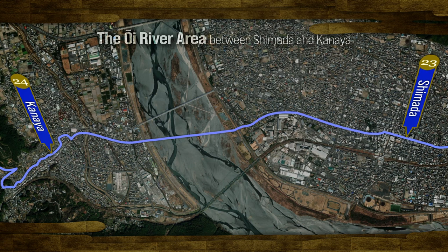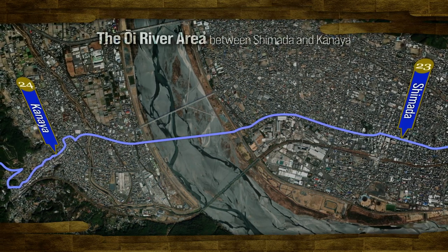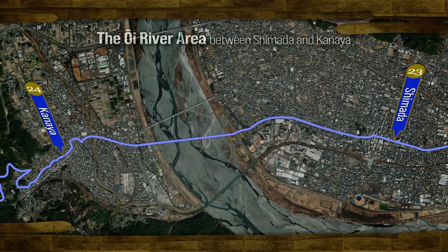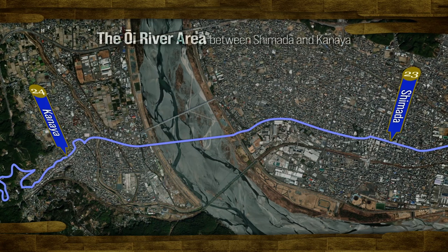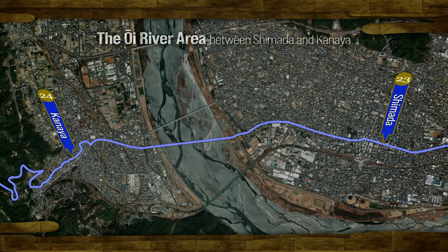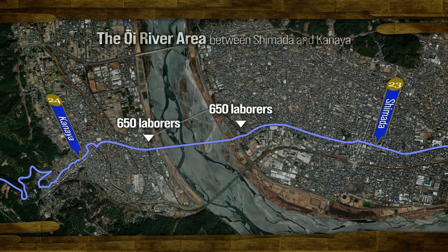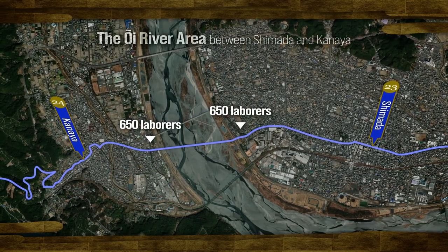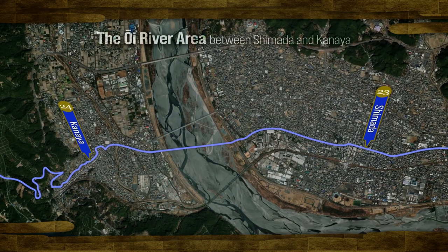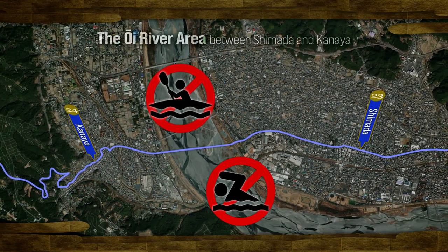To be direct: if ferry boats were available, crossing the challenging Oi River would have been significantly easier. In reality, numerous petitions were submitted to the shogunate seeking permission for ferry boats, but the shogunate consistently rejected these requests. One major reason was the defense of Edo city; another concern was the potential increase in unemployment from the decline of significant industries. At its peak, 650 people were on standby on each bank of Shimada and Kanaya — a total of 1,300 employees. The shogunate strictly mandated the use of transporters, and severe punishments were imposed on anyone attempting to cross by boat or by swimming.